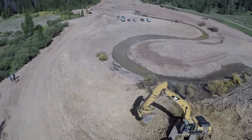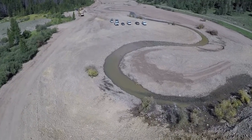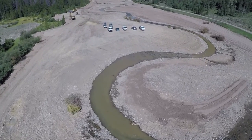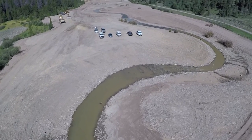You can see a lot of activity behind me and what they're doing down there is creating a channel that'll be suitable for fisheries habitats, recreation for fishermen, and just overall enjoyment of this piece of open space that's owned by the county and the town of Breckenridge.